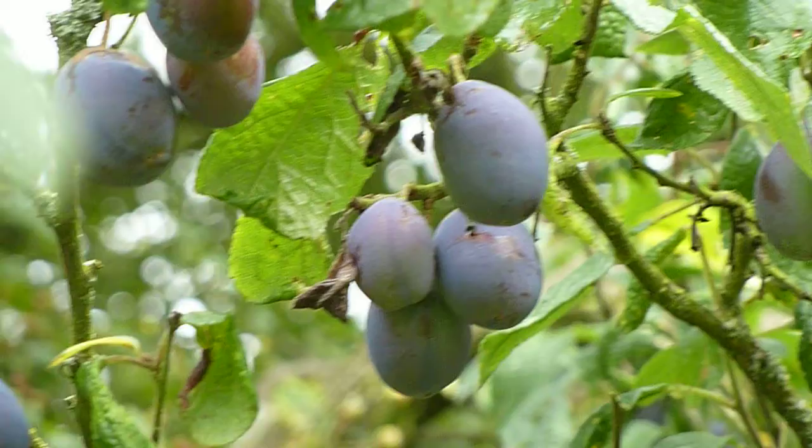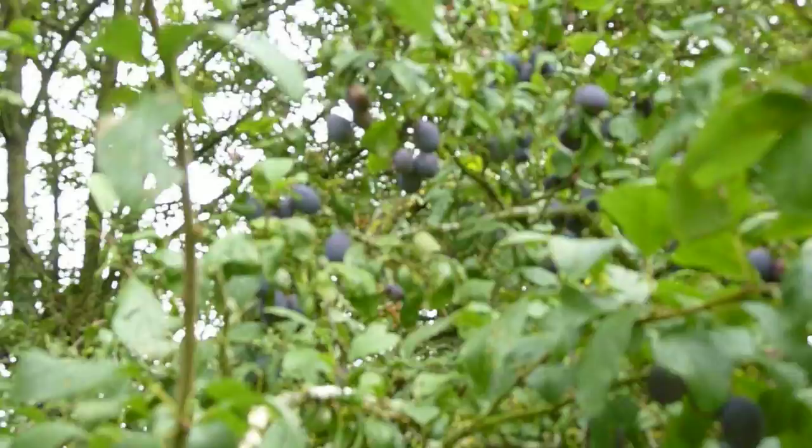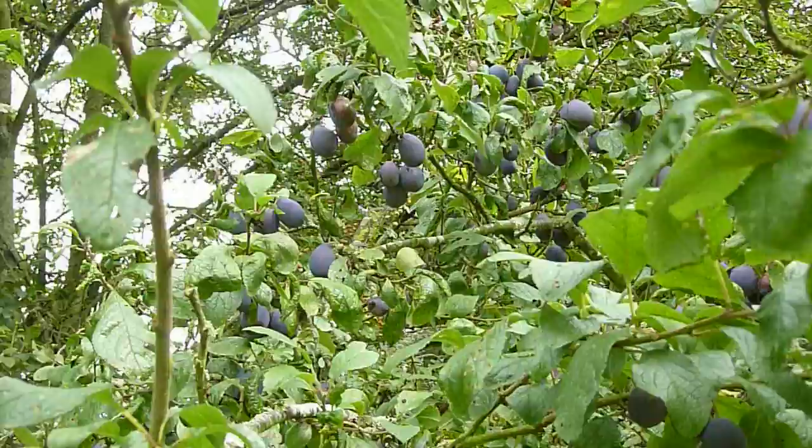I'm standing by a hedge in a field on the Herefordshire-Shropshire border. It's the tail end of summer, the 24th of August 2012, and these little fruits are damsons. This particular variety is known as the Shropshire prune, which is one of the oldest — if not the oldest — variety of damson known in the UK.